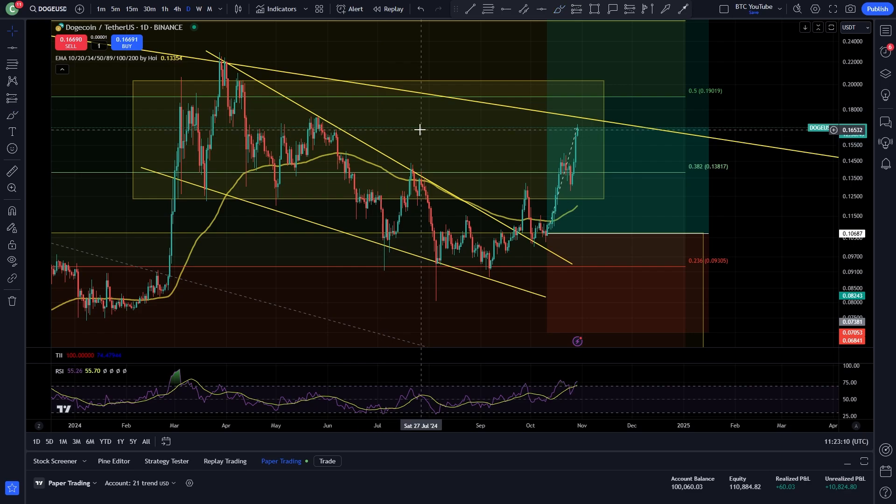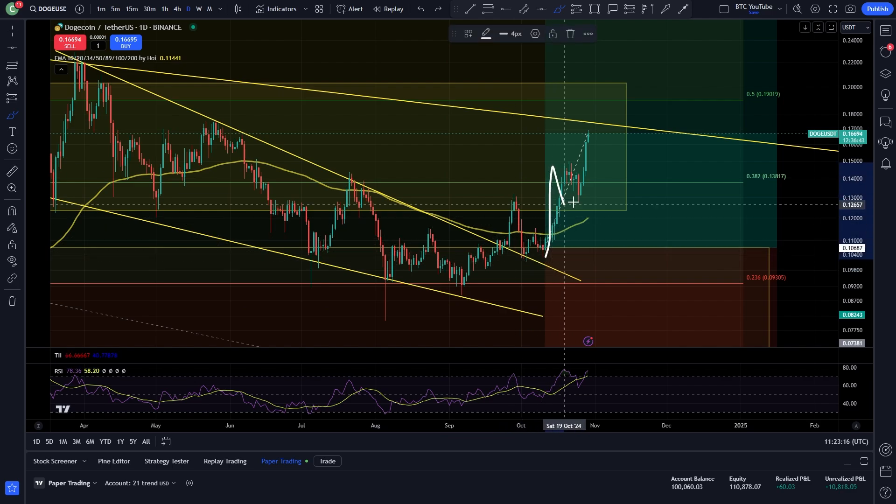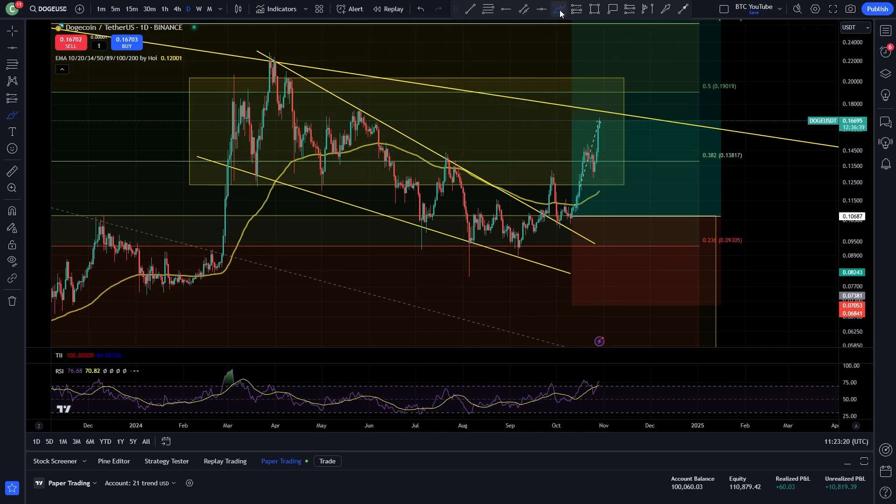Taking a quick look at Dogecoin on the daily timeframe, as we can see, a massive tasty move to the upside. My long position has been performing ridiculously well — basically this was an insane entry. I'm up around $1,000 on this position now, from that free $500 trading position I took from BuyaBit.